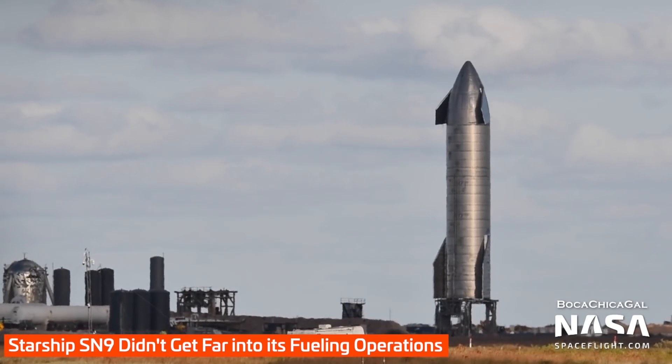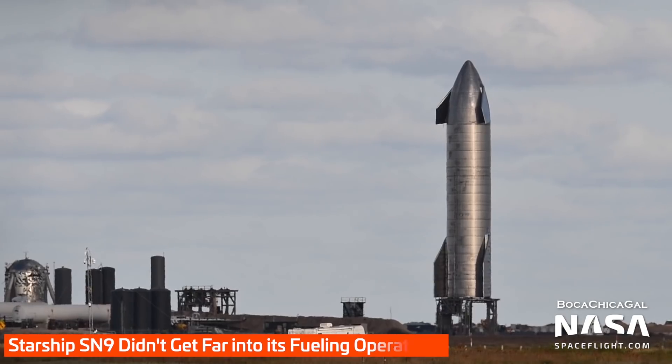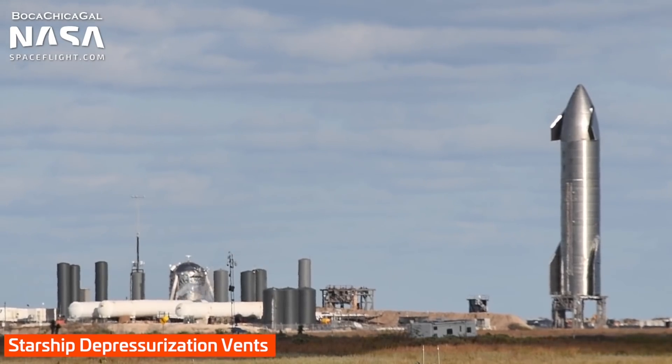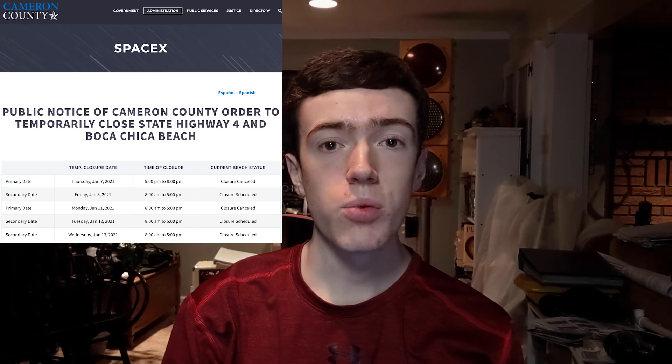On Wednesday, SN9 performed its first static fire. It seemed shorter than usual, only around two seconds long. SpaceX then tried to repeat the test twice, but it was aborted both times. As of recording, the next available window for the static fire would be Monday, January 11th. We could then see SN9's 12.5km flight as early as Tuesday, January 12th.